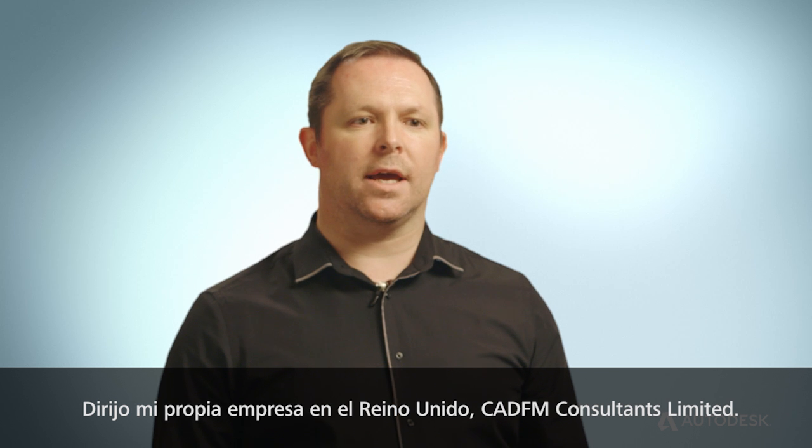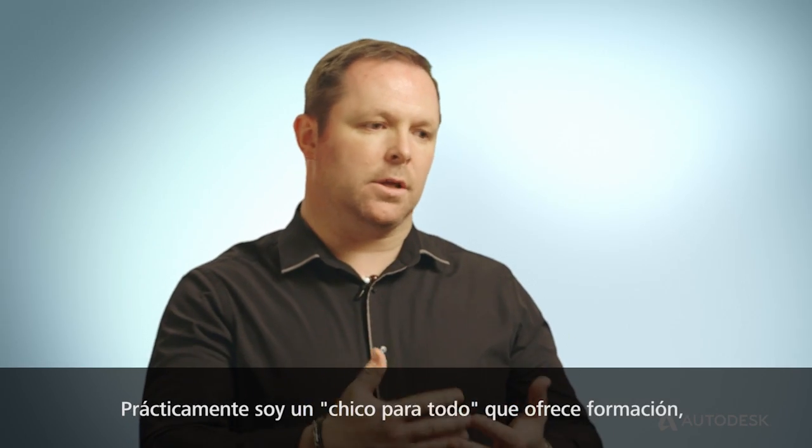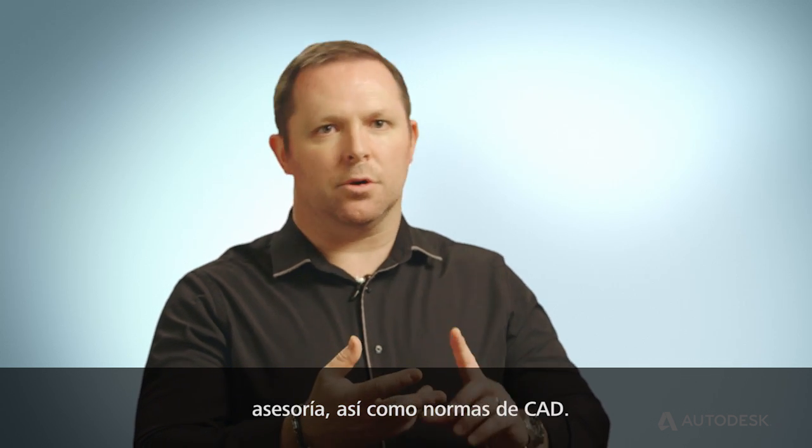My name is Sean Bryant. I run my own company in the UK called CADFM Consultants Limited. I'm predominantly a one-man band providing training, consultancy, and also CAD standards.